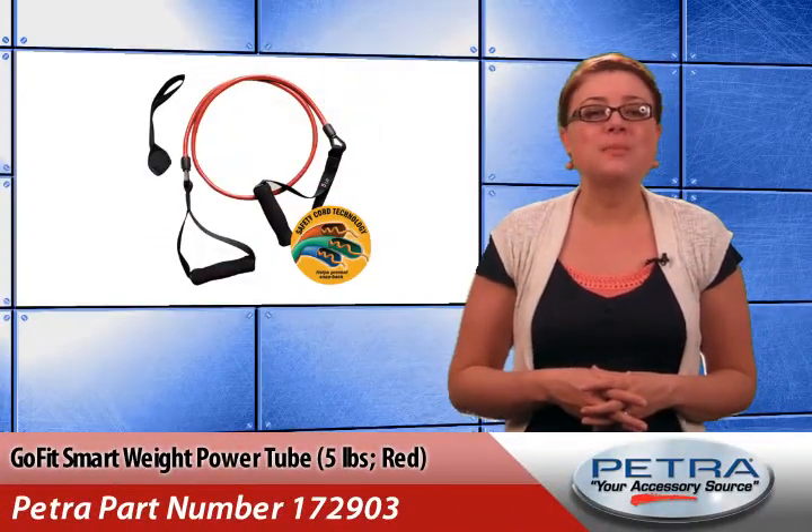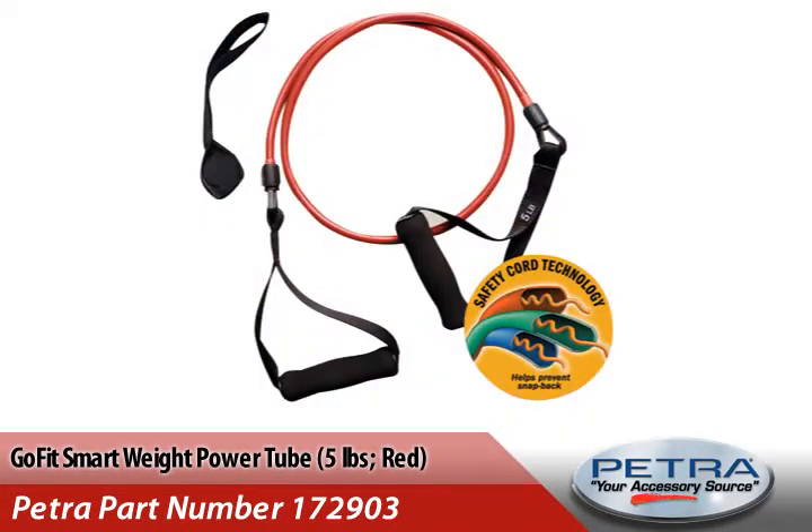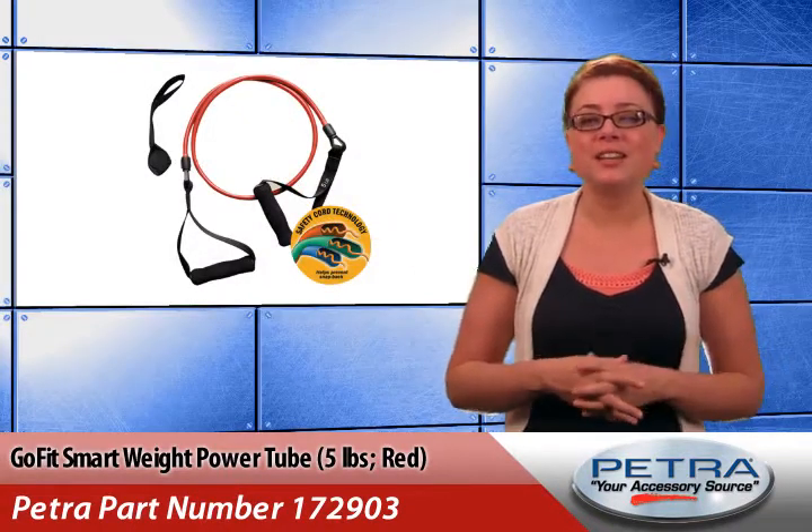And finally, the GoFit 5-pound Smart Weight Power Tube, Petropart number 172903, that has contoured handles and features new safety tube technology.